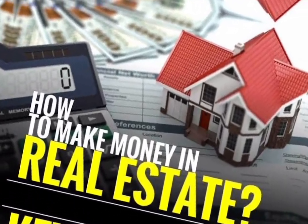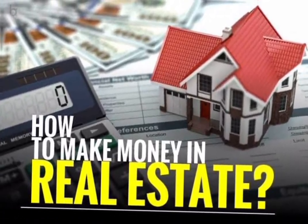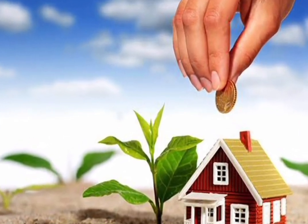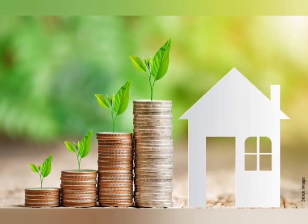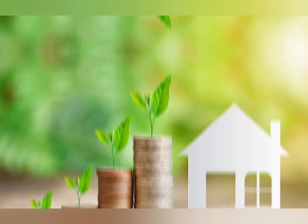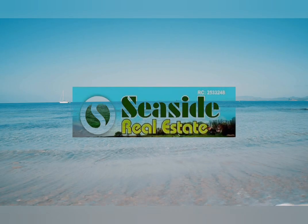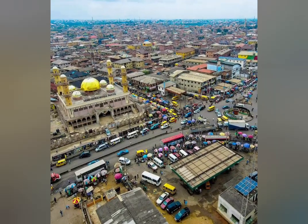Have you ever wondered how to make money in real estate? Today we delve into the fascinating world of property investing, exploring five incredible strategies that have made fortunes for many. Welcome to Seaside Real Estate. We are the most innovative real estate company located in Icarodu, Lagos, Nigeria.